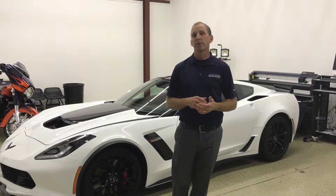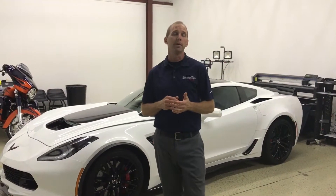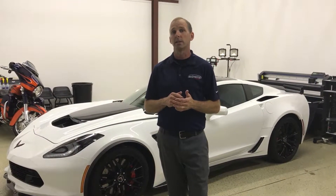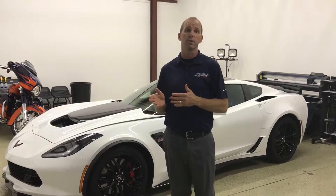Hello, Doug Payne with Extreme Colors Auto Spa in Greenville. I want to talk to you today about window tint and the three main characteristics of window tint that you need to consider before you get your windows tinted.